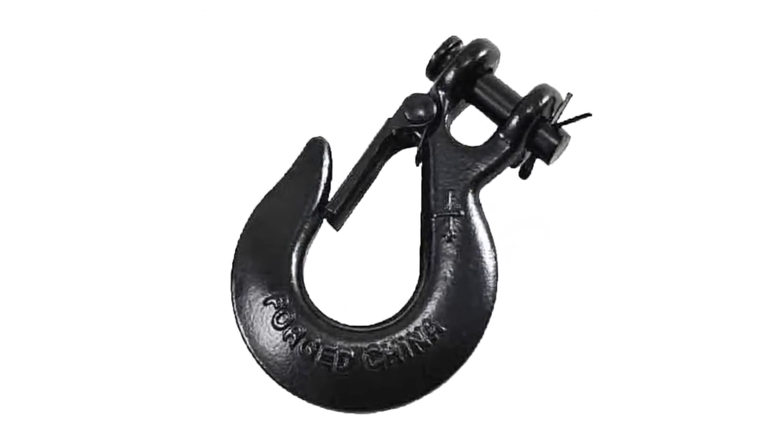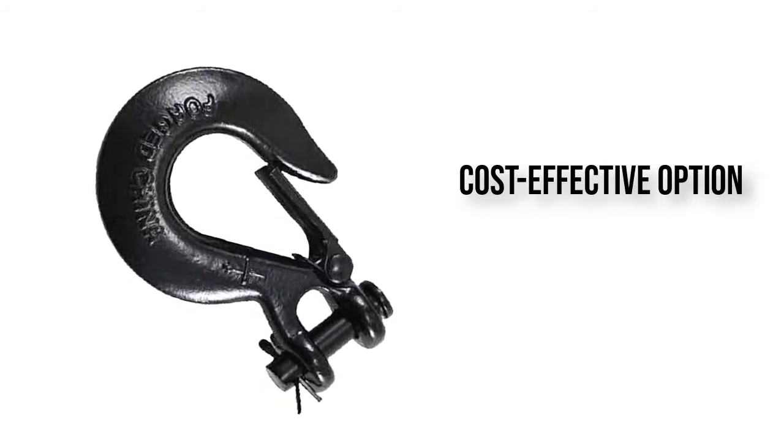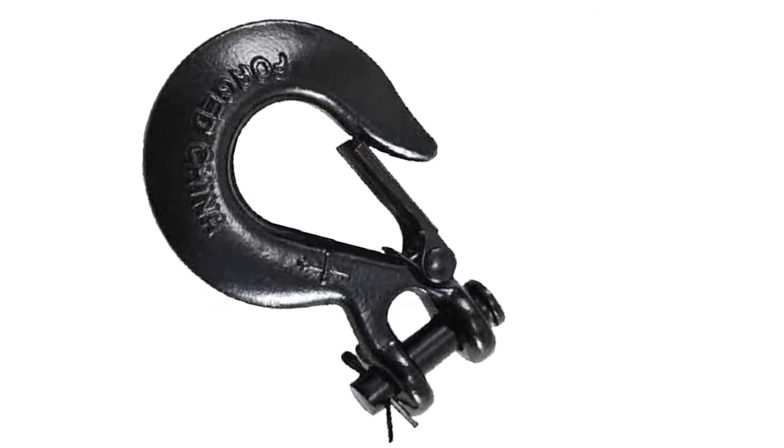It has a simple black design which helps it blend well with the exterior of your vehicle. Its color also matches most winch ropes, so it's a win-win.